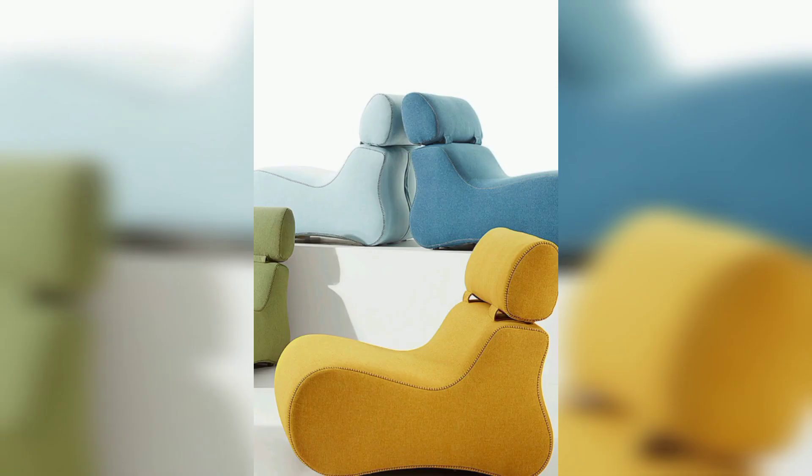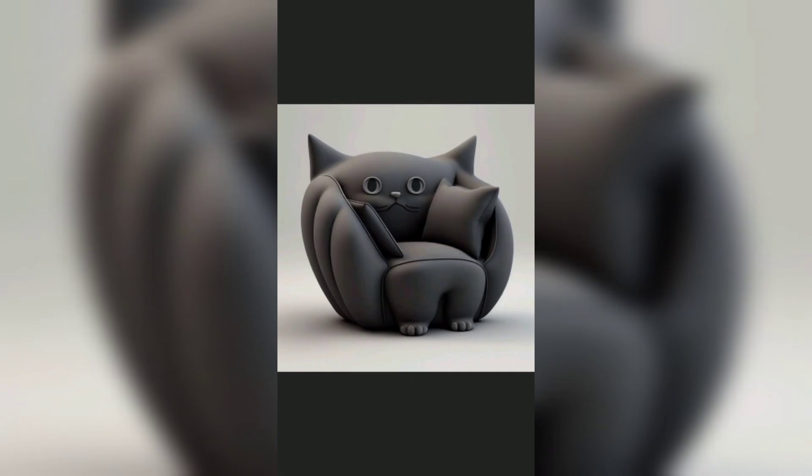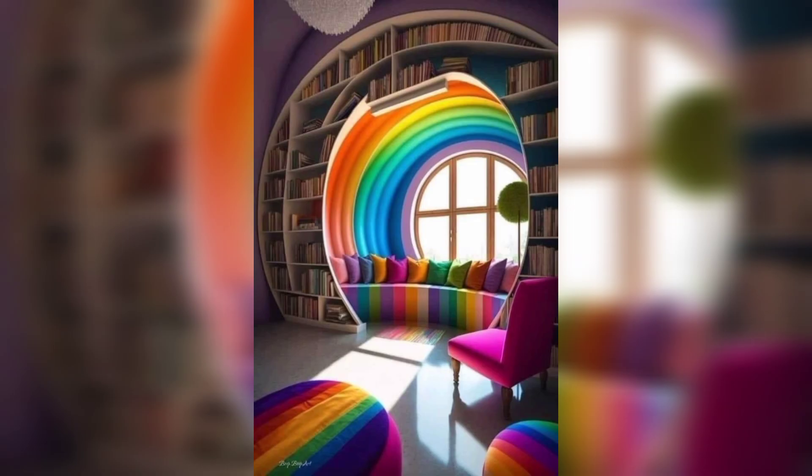In conclusion, there are many incredible sofa designs to choose from, each with its own unique features and benefits. Whether you prefer a retro-inspired look or a more minimalist aesthetic, there is a sofa out there that is perfect for your home. So why settle for a boring and ordinary sofa when you can choose something truly extraordinary? I hope you liked this video — please hit the subscribe button for more videos.